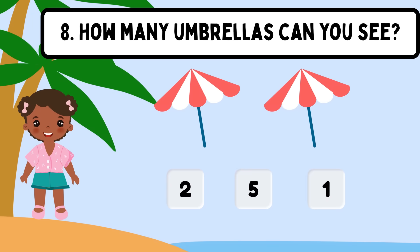Question 8. How many umbrellas can you see? Shall we count? 1, 2. The correct answer is 2.